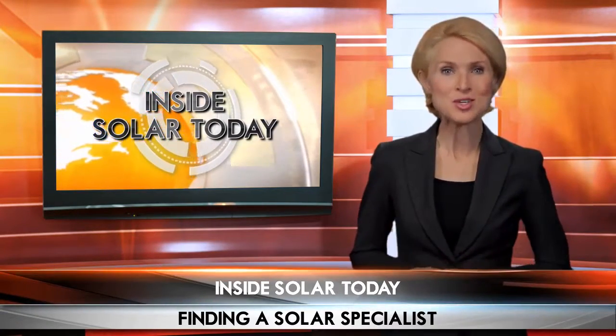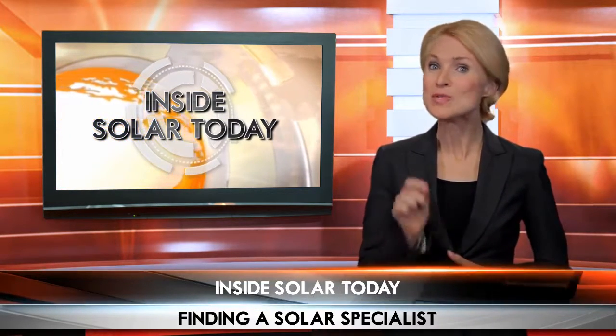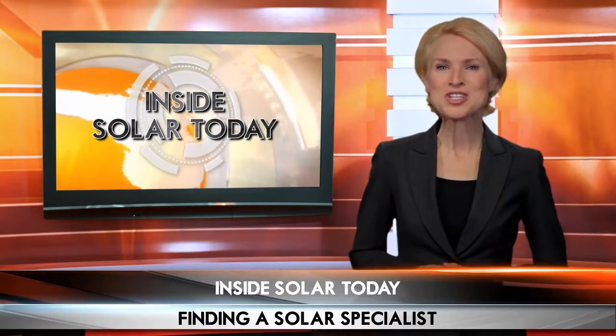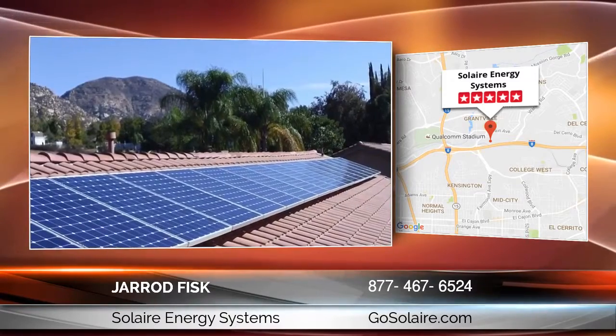With so many solar companies in your area, how do you find the one best suited to your needs? You'll be amazed at how easy it is with a few simple tips — the right questions can make all the difference. Today's local solar expert will quickly have you going solar seamlessly. I'm often asked how to find the right solar installer. Choosing the right solar installer can feel overwhelming, but the good news is it doesn't have to be difficult if you know the right questions to ask.